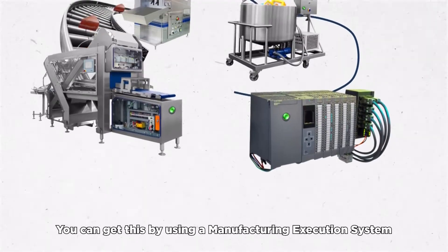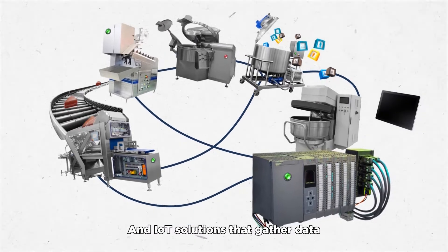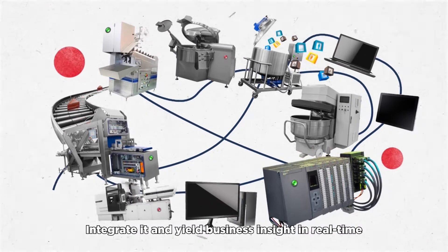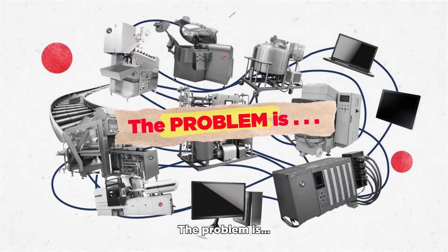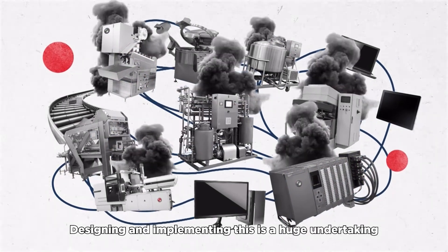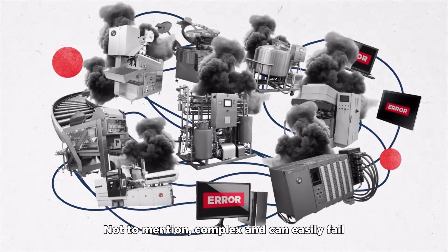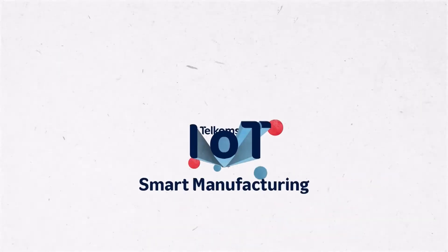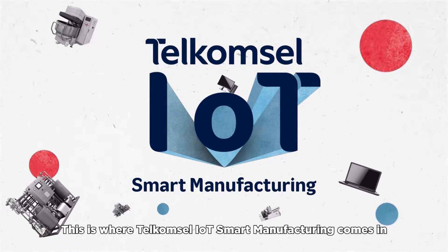You can get this by using a manufacturing execution system and IoT solutions that gather data, integrate it, and yield business insight in real time. The problem is designing and implementing this is a huge undertaking — not to mention complex — and can easily fail. This is where Telkomsel IoT Smart Manufacturing comes in.